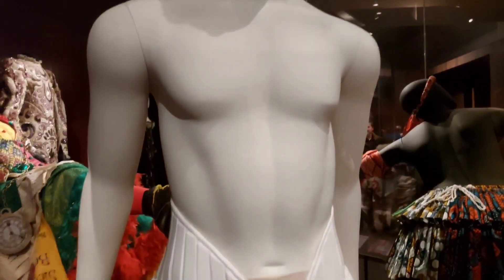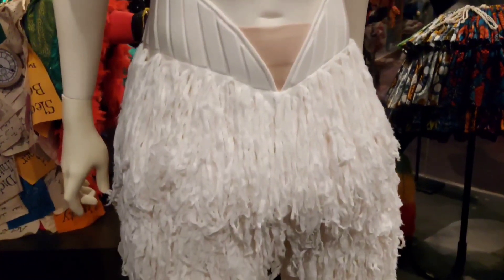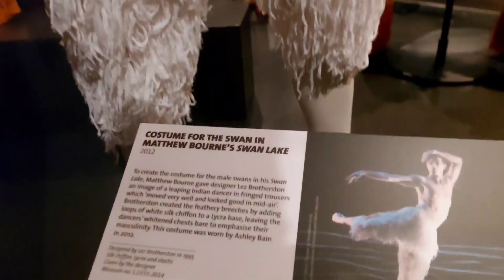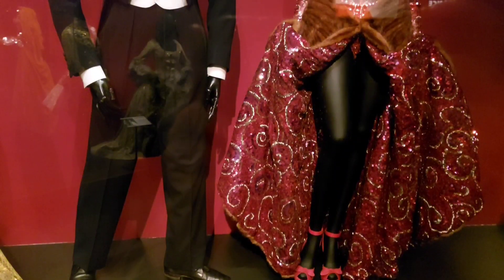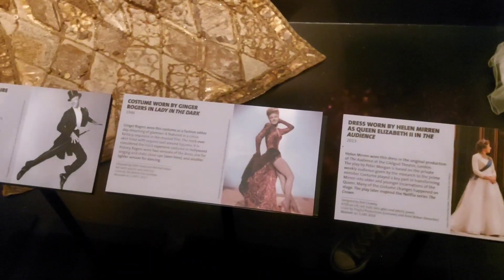Now in comparison, this next costume may seem very, very plain, but I love it so much and it meant a great deal to me to actually be able to see it. This is a Matthew Bourne Swan Lake costume, worn by Ashley Bain. I want to make one of these. It's stunning. I love this show so much. I had a moment looking at these two costumes where I thought that instinctively your eye is drawn to the dress, but actually the tailoring on that suit is impeccable — it just really gets undervalued sometimes.